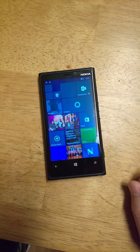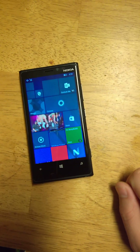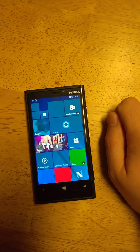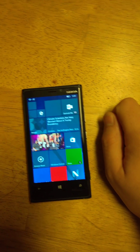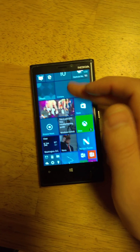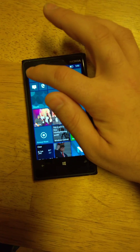Alright, so there she is all booted up. Let me give her a second to load the last couple icons. It looks to be fully booted. As you can see, scrolling is pretty fast, pretty peppy. Let's open some stuff up.